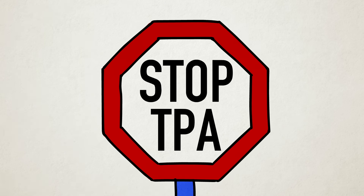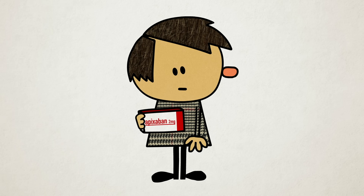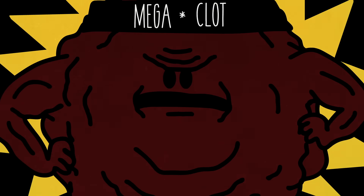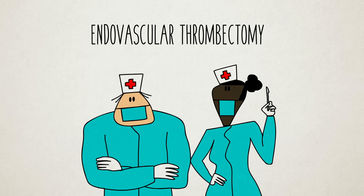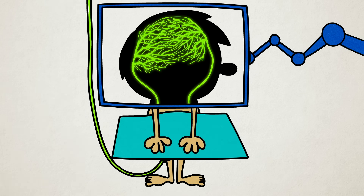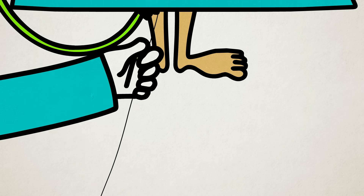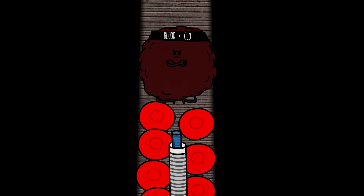If tissue plasminogen activator cannot be given because the patient is on certain medications, has a history of major bleeding, or the clot is particularly large, doctors can perform a procedure called an endovascular thrombectomy. Using a fluorescent dye that illuminates the blood vessels under a strong x-ray, the physician inserts a long, thin, flexible tube called a catheter into an artery in the leg and maneuvers it all the way to the blockage.